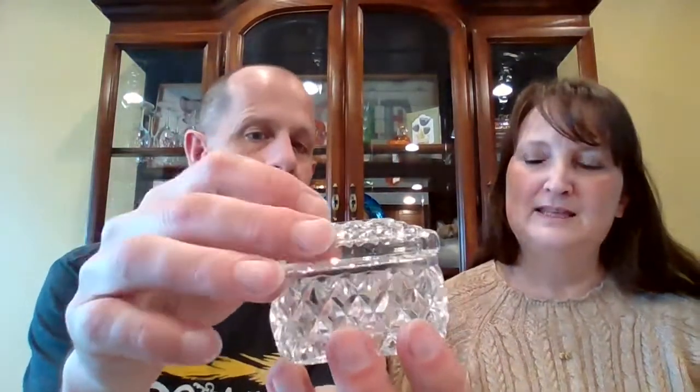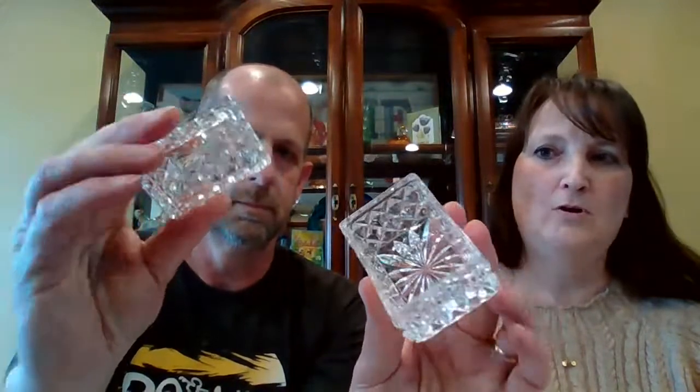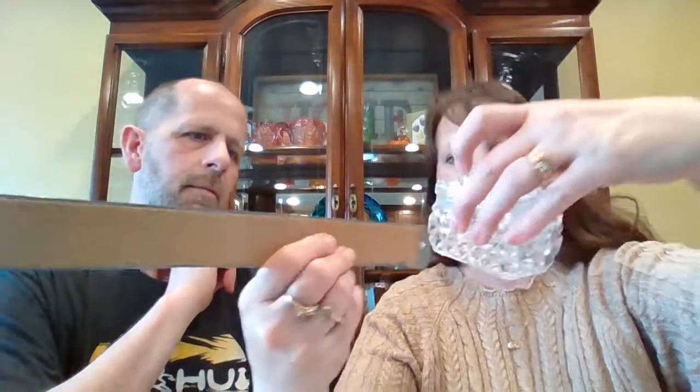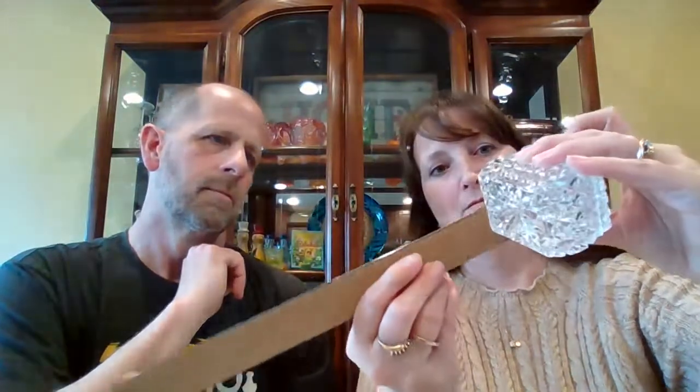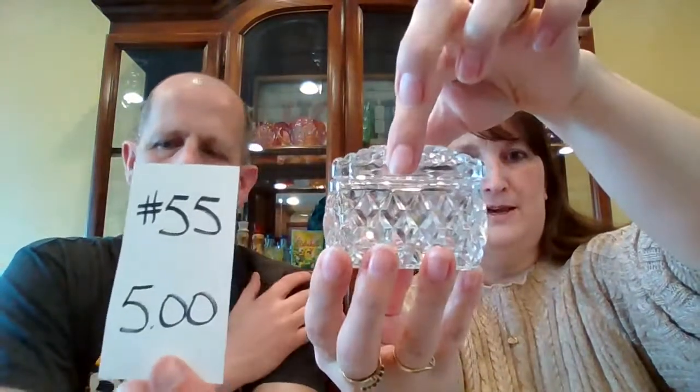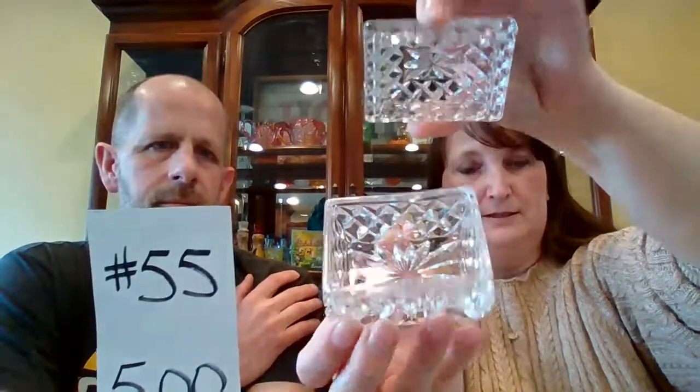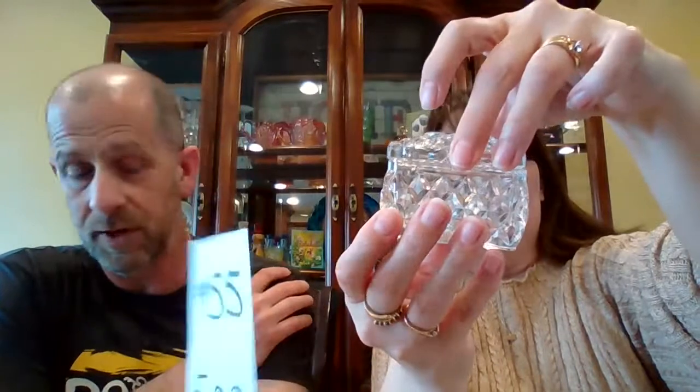Next is a small — some people call it a jewelry casket — it's like a trinket dish with a lid. It is really small: two and a half inches long, two inches wide, and with the lid on it, one and three-quarter inches high. The lid stays on nicely. It's really pretty. A small little trinket box, number 55, for $5.